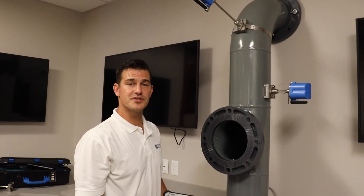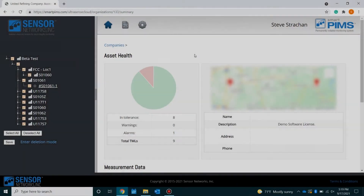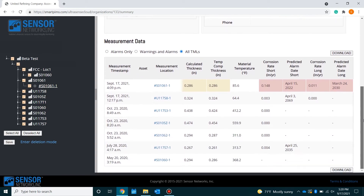Now we're going to move over to the software and show you what some of the data looks like once these sensors start taking their readings. This is Web PIMS — Sensor Networks' web-based backend where all of the data from the sensors ultimately lands, where customers can do different types of reporting, analytics, and look at their sensor data. On the left side, each sensor is hierarchically broken down and named. Moving right across the page you can see a pie chart which will alarm based on thickness or corrosion rate, as well as a GPS map to locate each sensor. Moving down, you can see where each sensor is checking in based on time and date stamp, the asset's location, calculated thickness, temperature-compensated thickness, and material temperature.